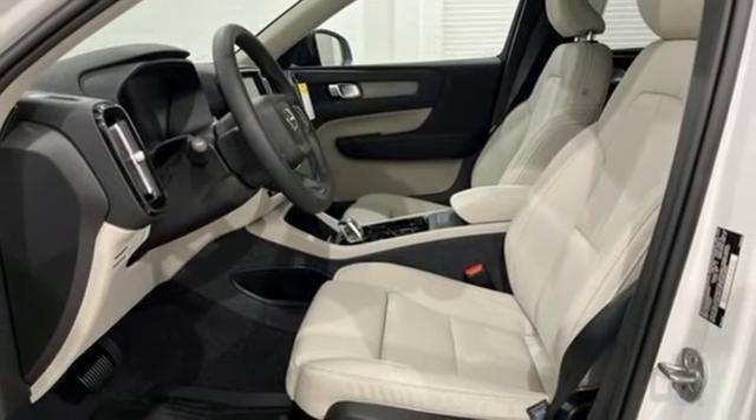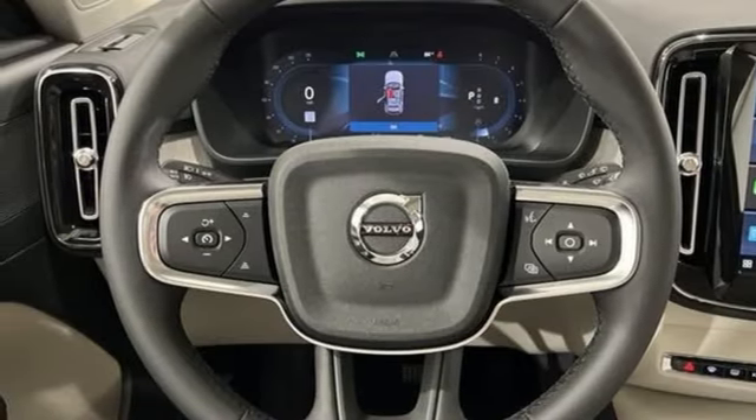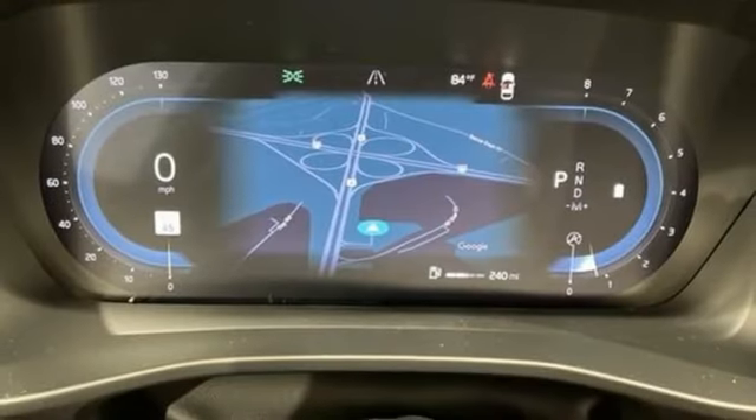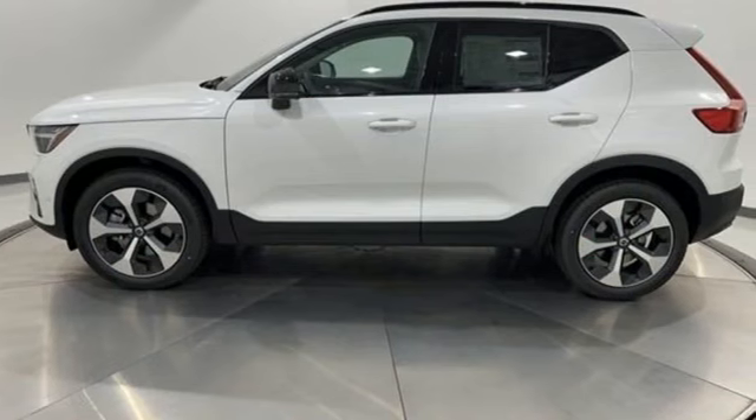front and rear camera parking sensors, streaming audio, memory exterior door mirror settings, voice activated climate controls, auto dimming rear view mirror, and automatic transmission.